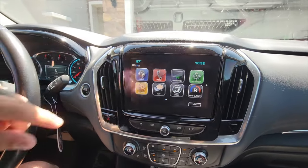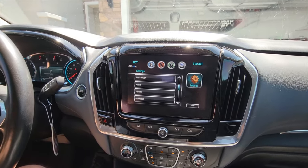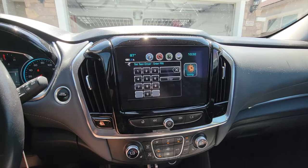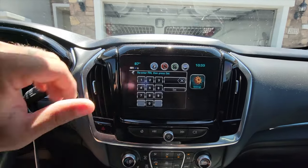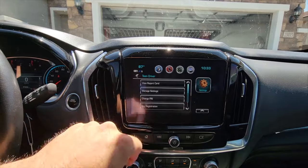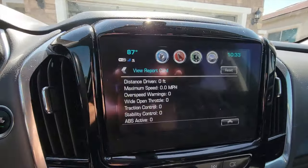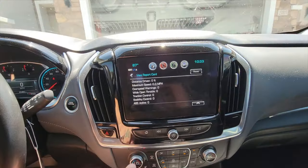Here's another awesome feature for anybody that has teenagers just starting out driving. It's called teen driver mode. Go into settings, select whatever key the teenager will be using, continue, and set a pin. Once you enter that pin you can get a report card after they drive. You can set things like speed control, audio volume limit, teen driver speed limit, and speed warning. After they drive, the report card gives you maximum speed, over-speed warnings, and how many times they did an ABS stop.